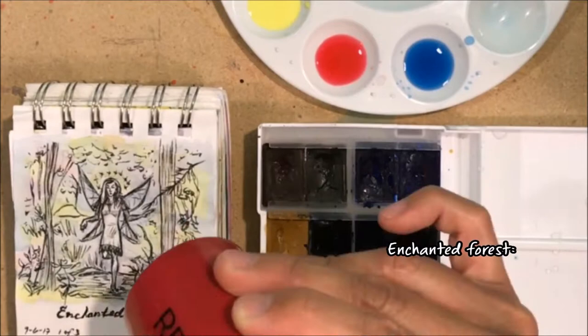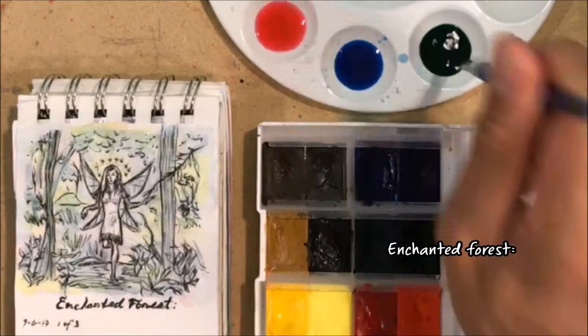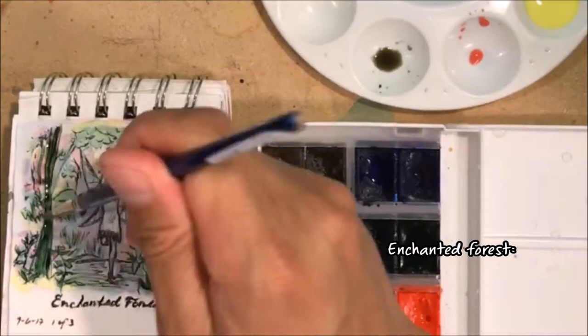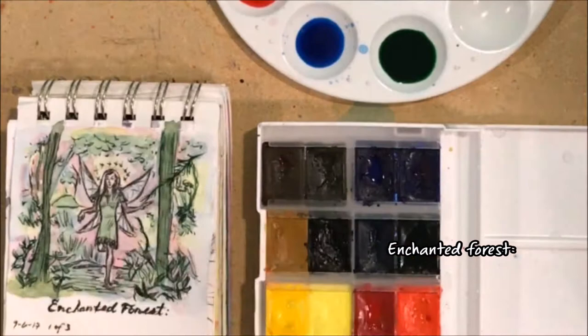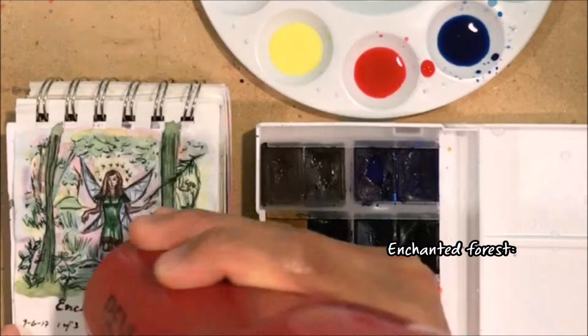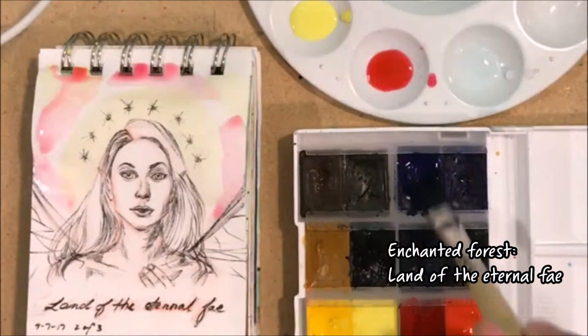Enchanted Forest — starting from this one, I've been doing a series of three related images that convey a story, and I would title each piece as one verse from a haiku. The first image is called Enchanted Forest. To capture more of a magical atmosphere, on the background I did a bunch of light pastel colors — magentas, yellows, and blues — and then painted over that with flat greens on top.